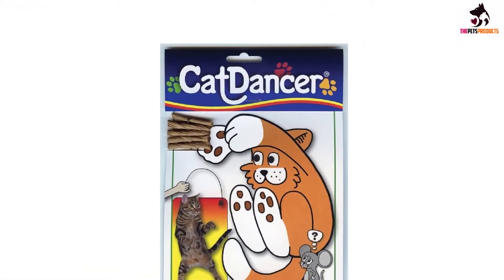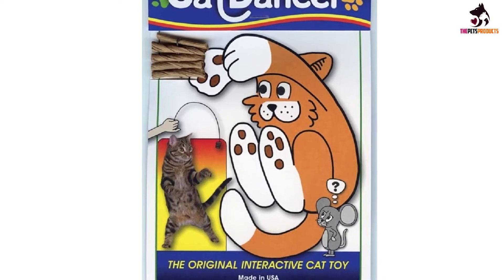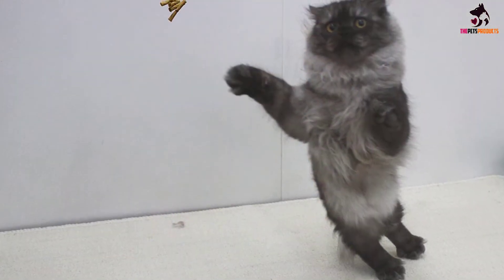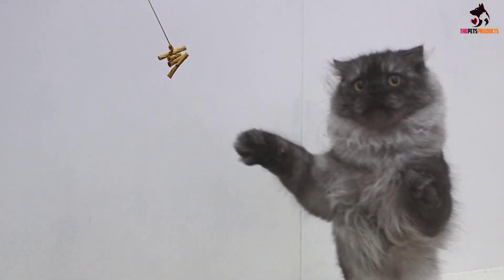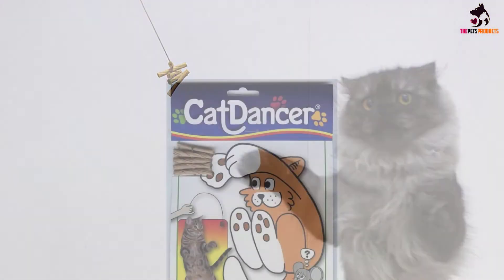To your cat, this toy is like a blockbuster movie. Just a simple dangle of the wire makes the cardboard move in unpredictable and, to your cat, fascinating directions. Too busy to hold the toy? You can wedge it in a chair and it'll move to and fro on its own as moving air hits. If you're looking for a toy that will encourage your cat to get moving, this one is ideal.